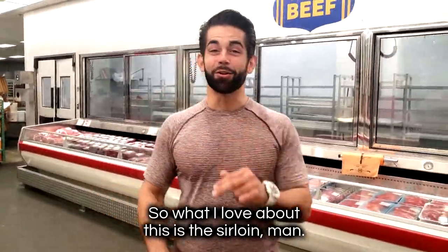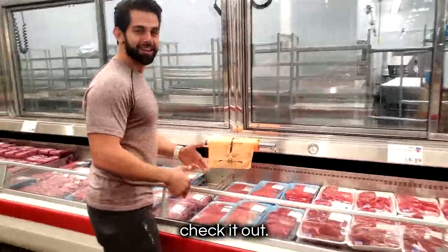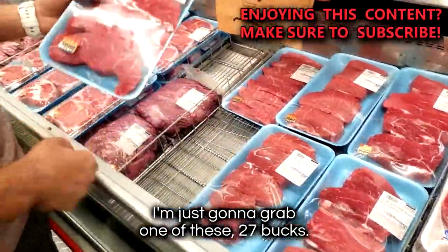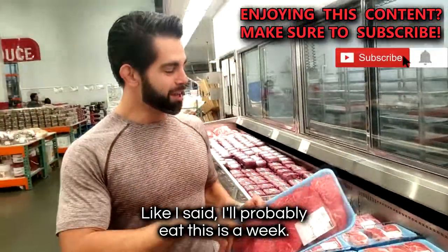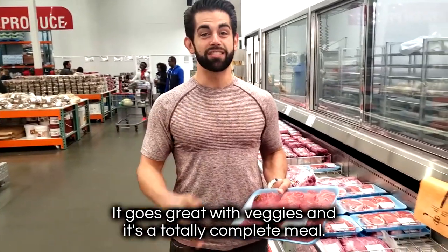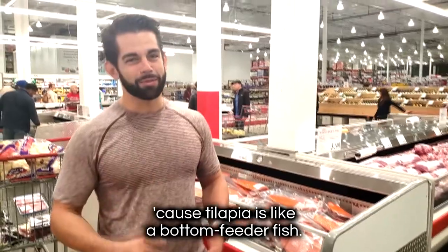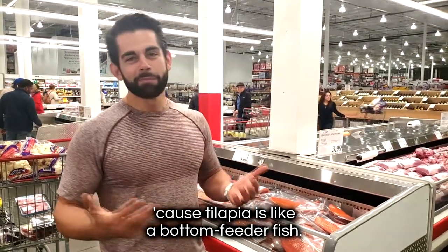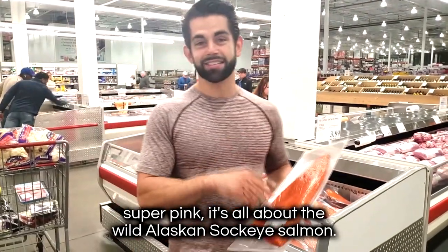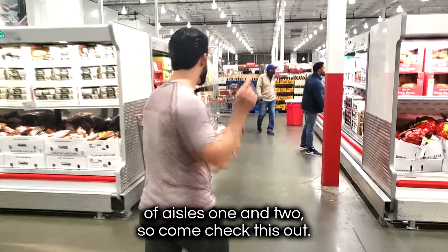What I love about this is the sirloin — you've got to get that steak in. Nice, good quality red meat. I'll grab one of these for 27 bucks. I'll probably eat this in a week — just load up on natural sources of protein, it goes great with veggies and it's a totally complete meal. I'm going to stick with salmon because tilapia is like a bottom feeder fish. I love the wild Alaska Sockeye salmon. We're just in the middle of aisles 1 and 2, come check the aisles.